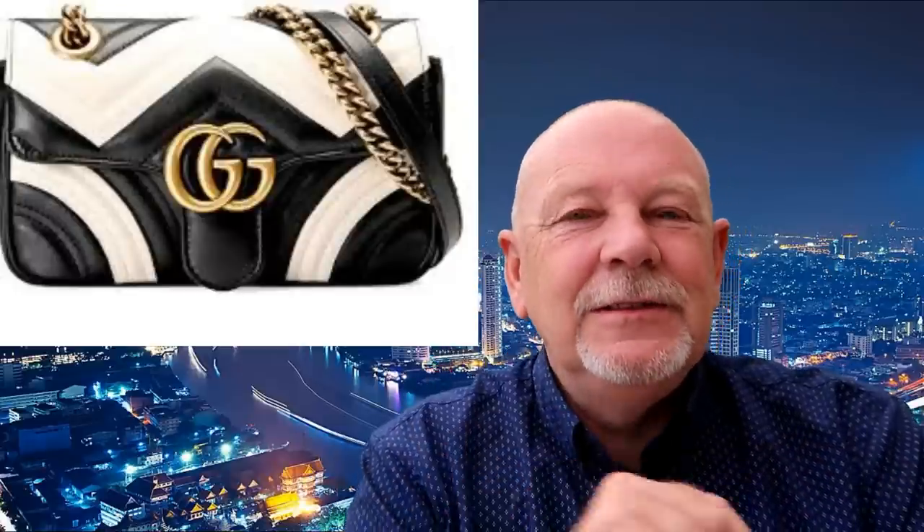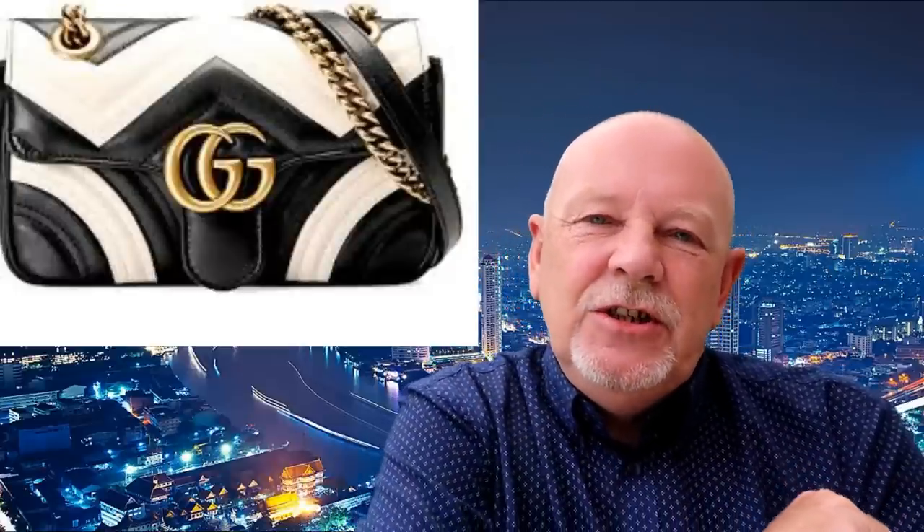At Patpong market, one of those replica ladies Louis Vuitton bags would cost you 2,000 baht. Sukhumvit Road at night on the side of the road it would cost you 1,500 baht. Pratunam market, if you found them, it would be 1,000 baht. Chatuchak market — that's the one I forgot to mention in the other video, the biggest market in Bangkok where busloads of tourists go — you'd be paying 2,000 baht in there for those handbags.